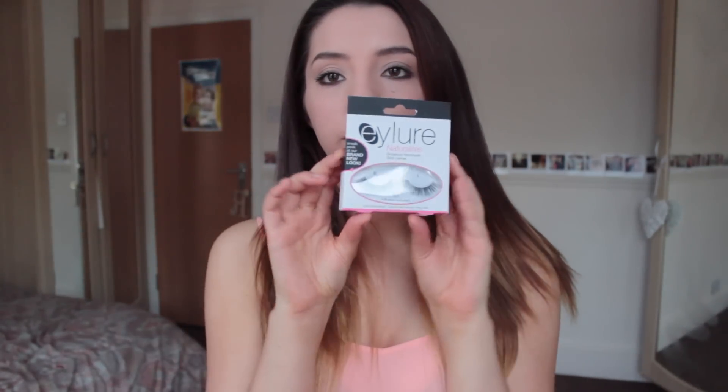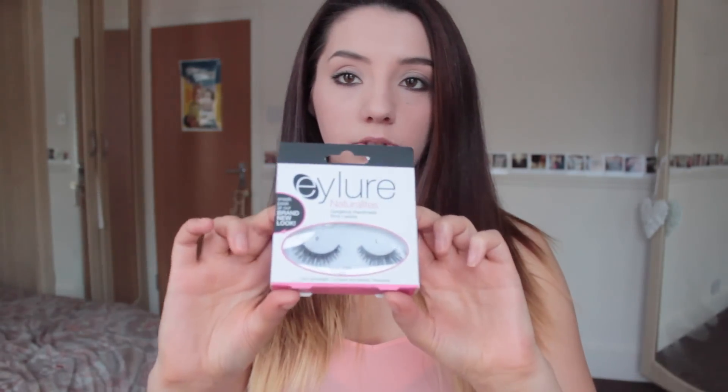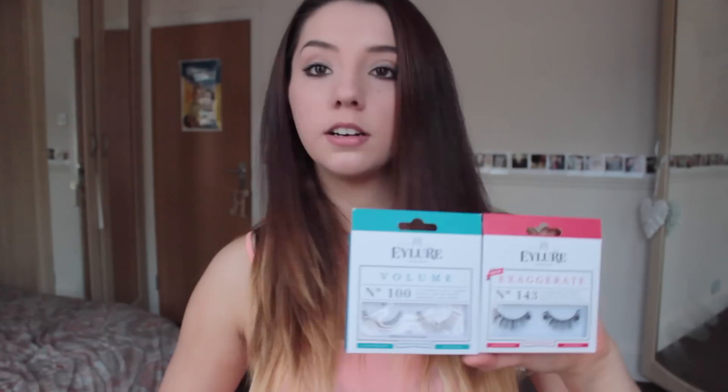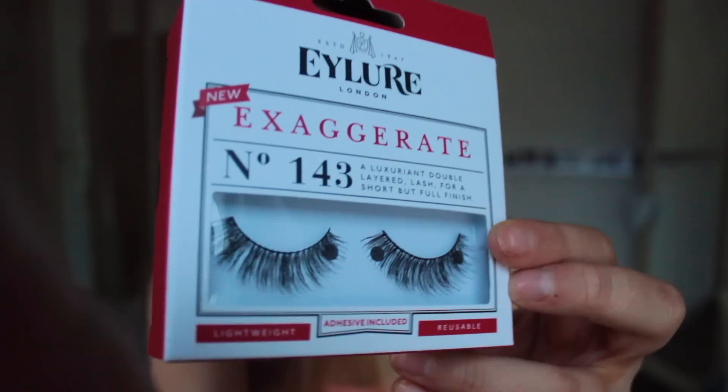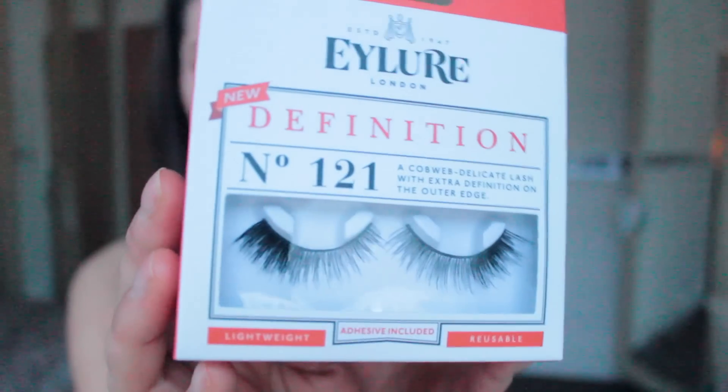I'm going to move on to beauty and makeup products. First things I'm going to show are fake eyelashes. These are Eyelure 107 natural lashes. I also got some because they were on 3 for 2 at one point in Boots - I only ever get fake eyelashes when they're on offer because they're so expensive normally and they don't last that long. I've got the new Eyelure packaging ones - they've got like retro packaging which is awesome. I got the volume one in number 100, the exaggerated one in number 143, and the definition one in 121.